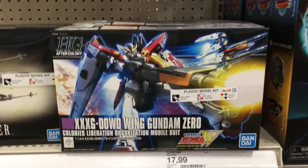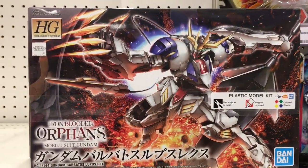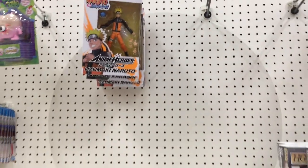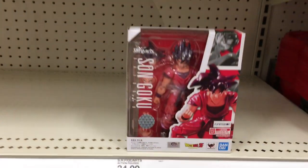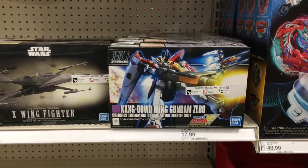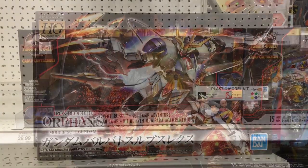On this side, they have some cool model kits — some Macross ones. I've never really seen these at Target. They also have some Naruto, so I think this particular Target might have a little anime section. I really like the model kits. They have a Star Wars X-Wing model kit and even a Dragon Ball Z figure. Those kits look really cool — I remember seeing them at Barnes & Noble as well.